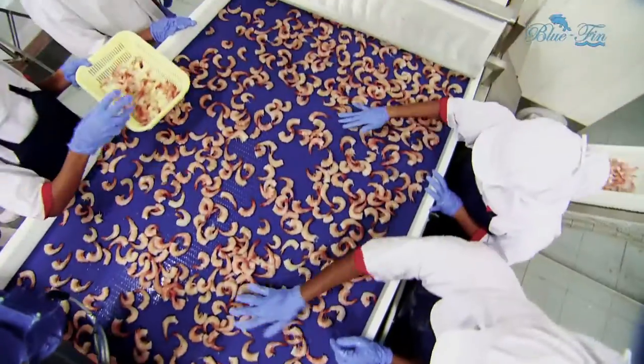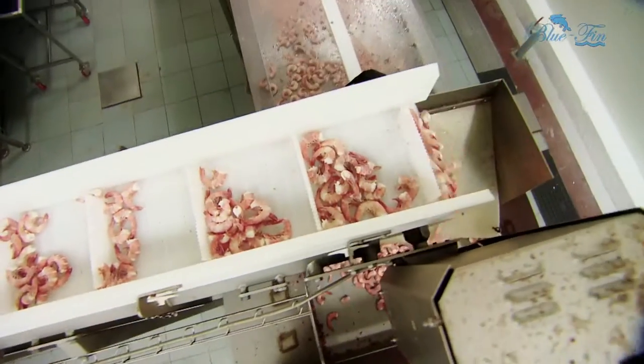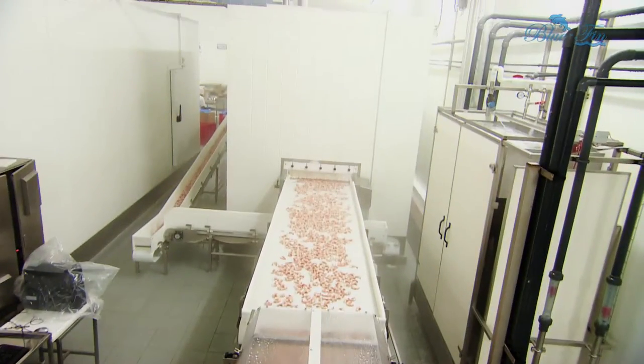Tailored to retain the freshness, flavor, and nutritive value of seafood, this specially designed machinery comes from Denmark.